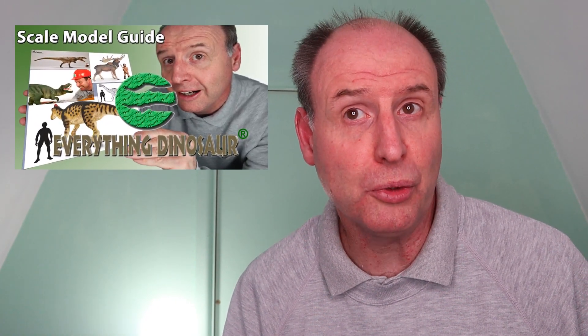Do you get hung up over your dinosaur model scaling? Why is the 1:40 scale commonly used with dinosaurs and what does it mean? Let's dig a little deeper into the science behind your dinosaur model collection. Hi, Everything Dinosaur here, and in this short video we'll briefly look at some of the factors behind deciding the scale for a dinosaur model.